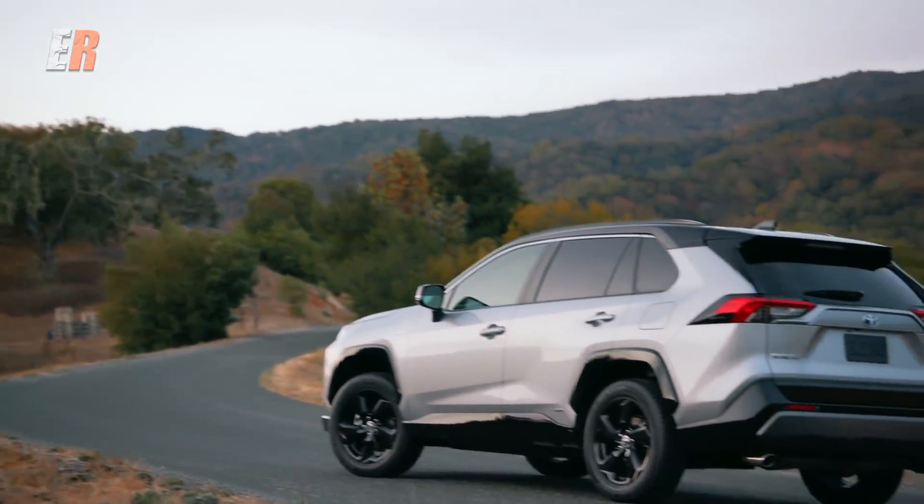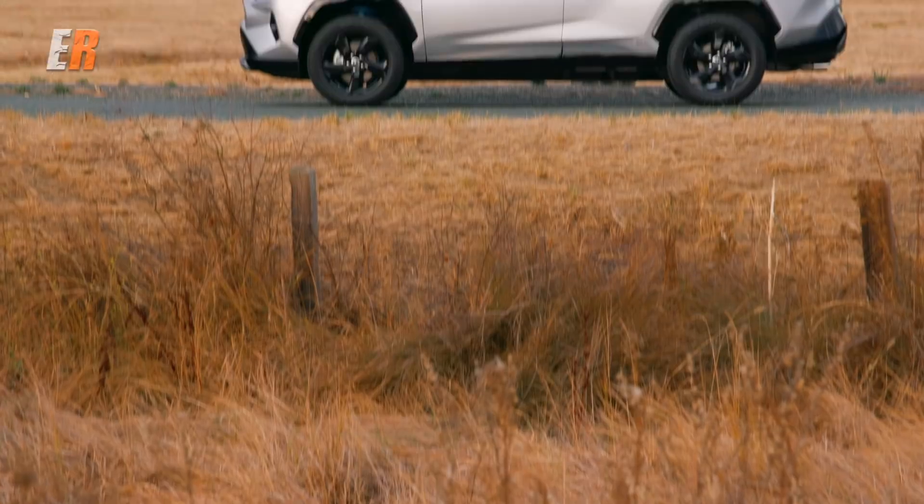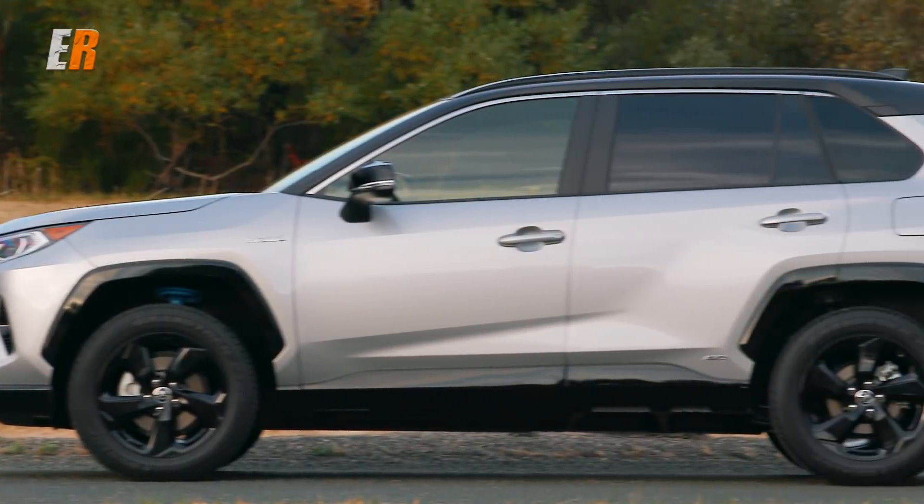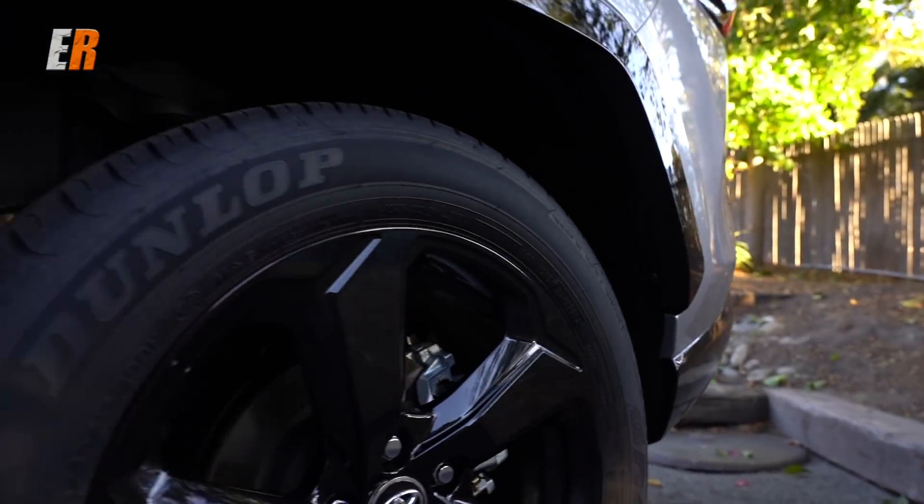Lastly, the hybrid models. With another distinct look, I think these are going to be really popular, especially in this XSE trim, which is only available on the hybrid model.